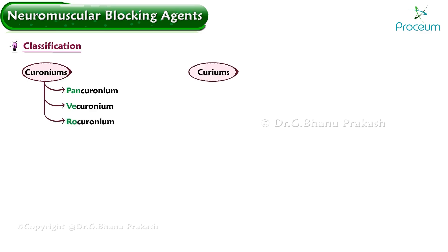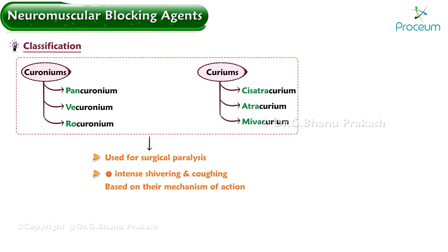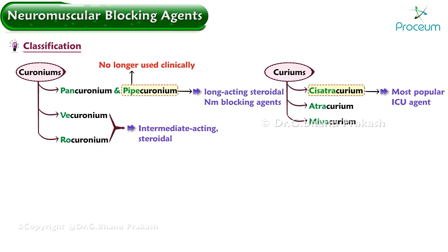As well as curiums, like cis-atracurium, atracurium, and mivacurium. These agents are used for surgical paralysis and to inhibit intense shivering and coughing. Cis-atracurium is currently the most popular intensive care unit agent. Rocuronium and vecuronium are intermediate-acting steroidal agents, while pancuronium and pipecuronium are the only available long-acting steroidal neuromuscular blocking agents. Pipecuronium is no longer used clinically.